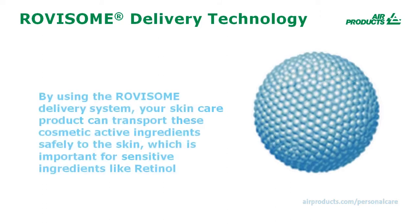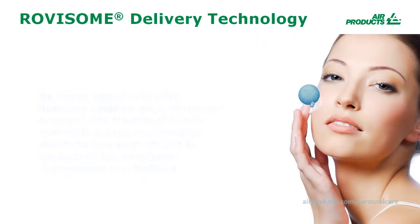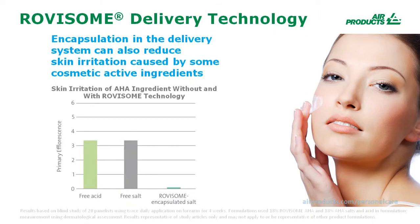By using the Rovisome Delivery System, your personal care products can transport these cosmetic active ingredients safely to the skin, which is important for the effectiveness and long-lasting stability of various active ingredients, ranging from vitamins like retinol to specialty plant extracts. Encapsulation in the Rovisome Delivery System can also help reduce skin irritation caused by some cosmetic active ingredients, like AHAs.